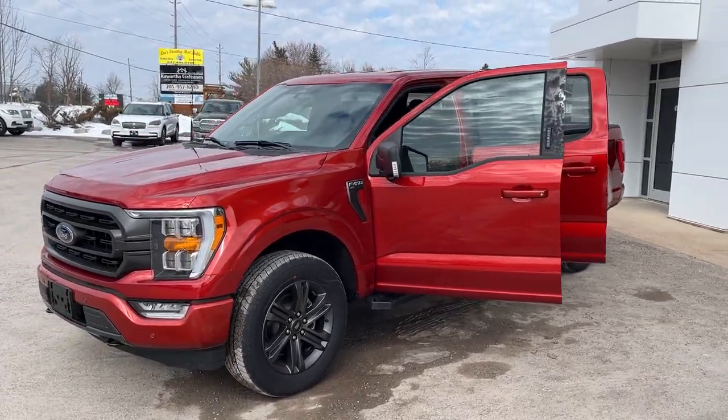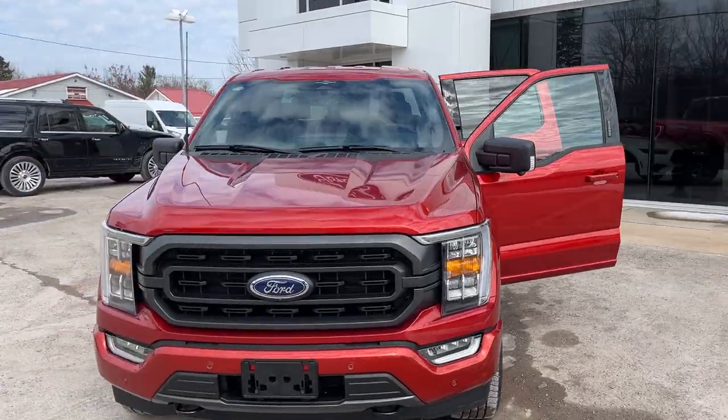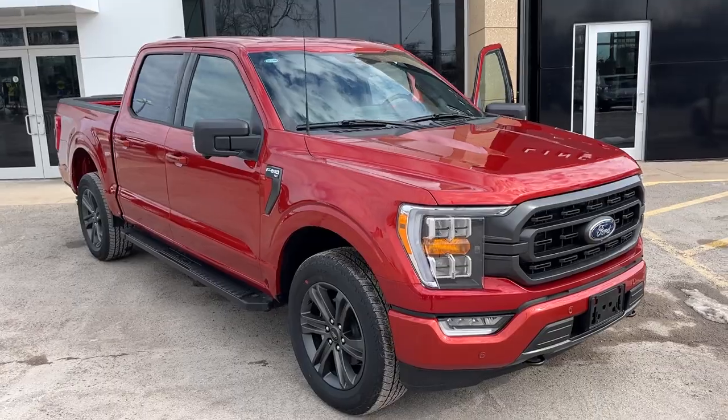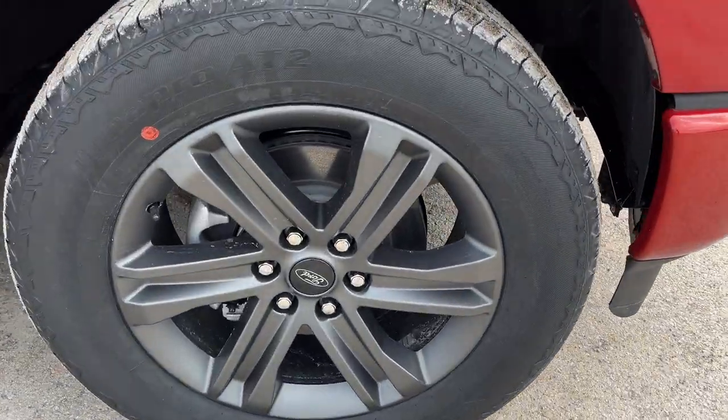2023 Ford F-150 XLT 302A package in the hot pepper red metallic paint with the tinted clear coat. You also have the XLT sport package on here and you're rolling on 20-inch dark gray painted aluminum alloy wheels.